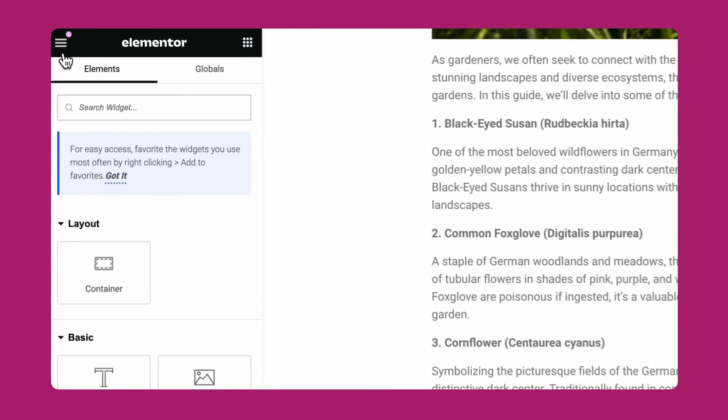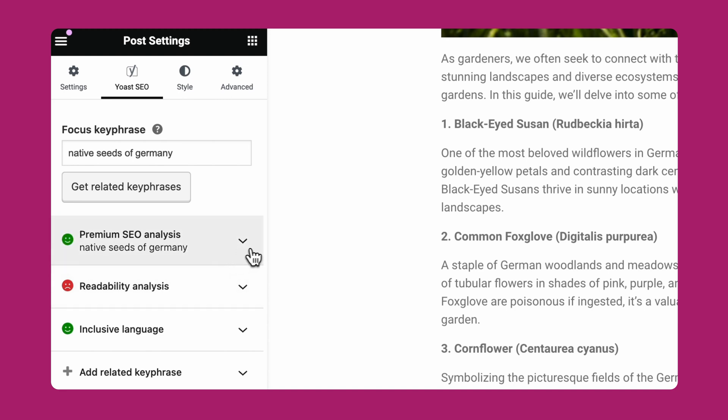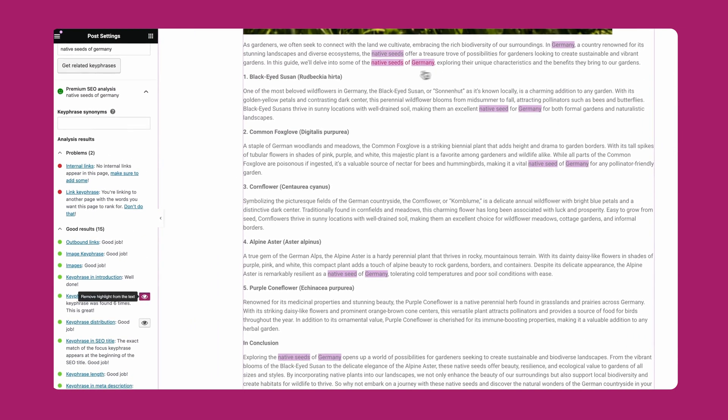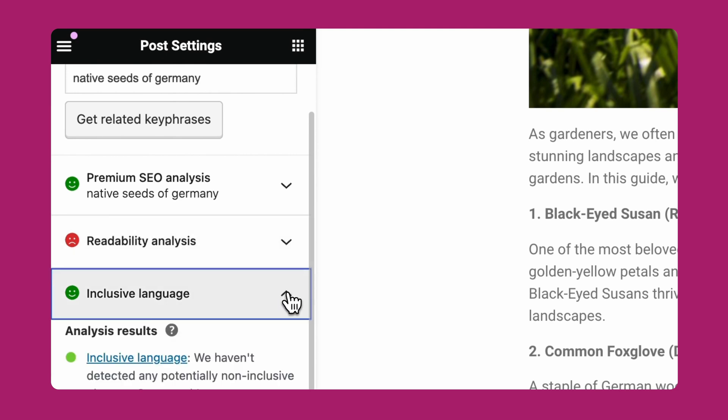You asked, we listened. Our SEO, readability, and inclusive language analysis now work seamlessly together with the Elementor in Post Editor. Open the sidebar, select Yoast SEO, then choose one of the analysis features. From here, you can see highlighted keywords or areas for improvement with readability and inclusivity. If you're an Elementor fan, this update will really speed up your editing and optimization workflow.